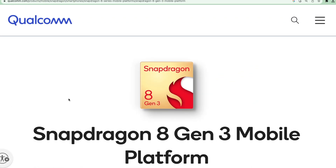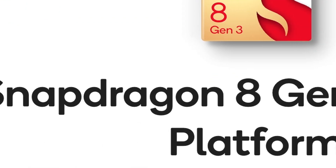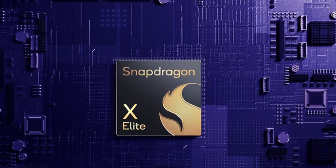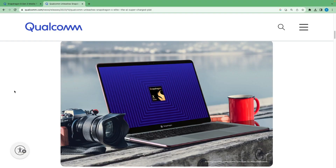Qualcomm has announced the Snapdragon 8 Gen 3 mobile platform, which will be used in upcoming flagship smartphones. Qualcomm has also announced the Snapdragon X Elite processor, which will be mainly used in laptops.